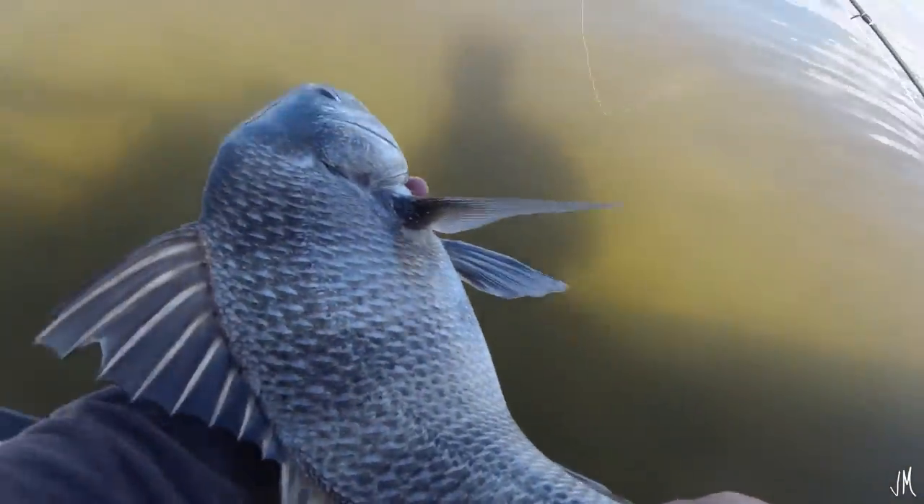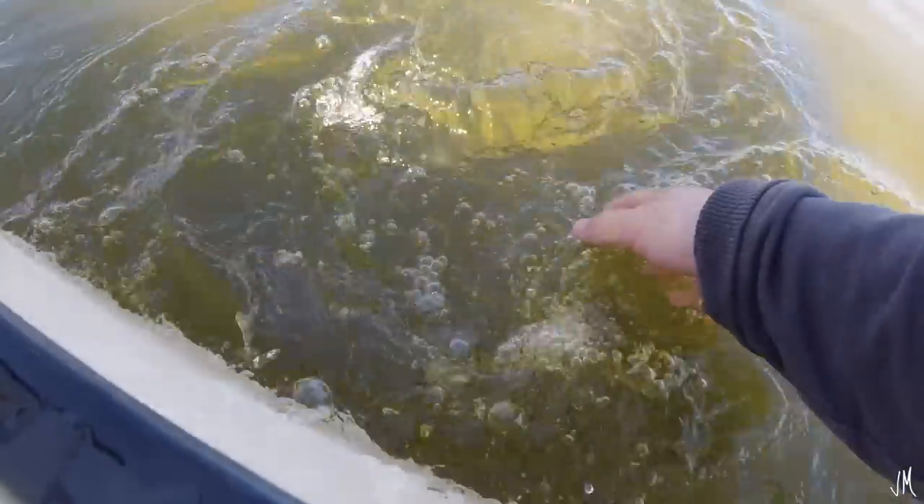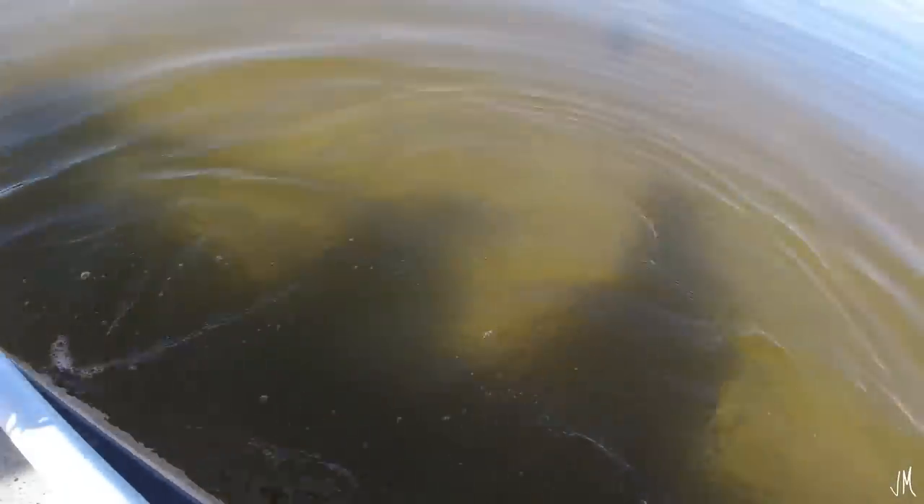That's a nice fish — and I guess you could call that a slam: redfish, trout, and black drum on the day! We're going to release this guy. It's getting kind of late, almost one o'clock. Let's see if I can get another one. There he goes, swimming back to his little school.